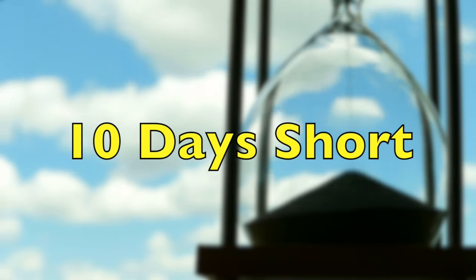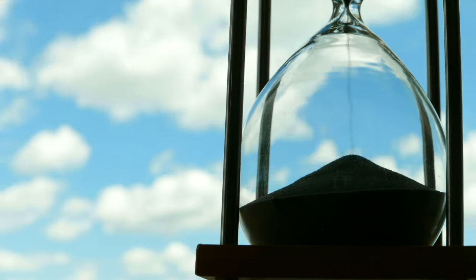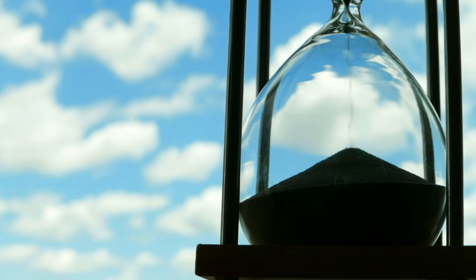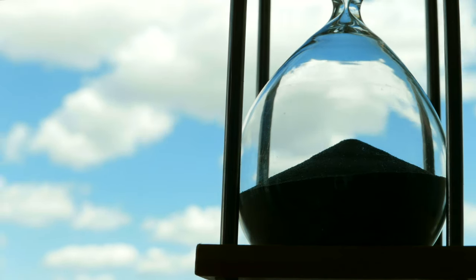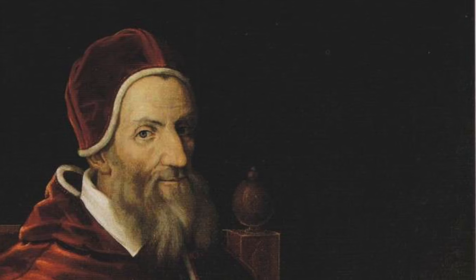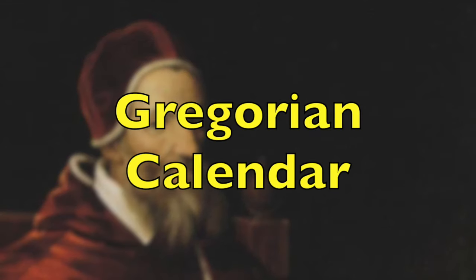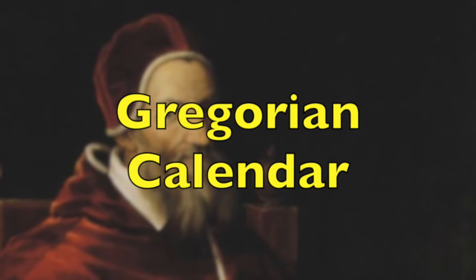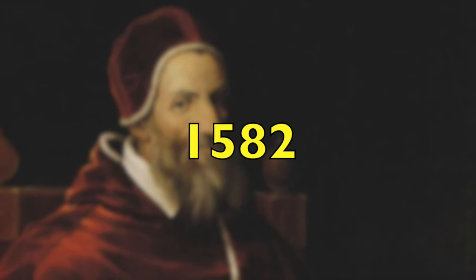This made the Pope of that time take action. He decided they had to modify the old calendar and upgrade the leap year system. This was when the new and improved Gregorian calendar was created, first implemented in 1582, and we still use it today.